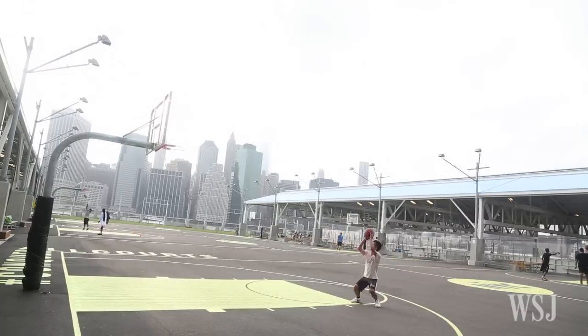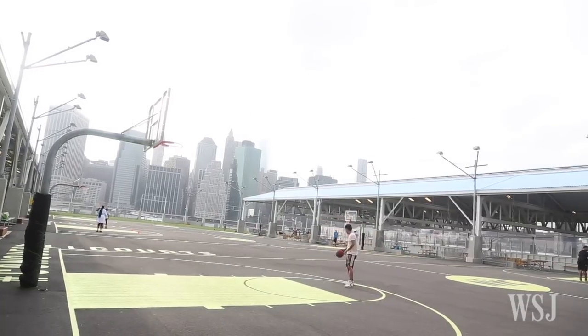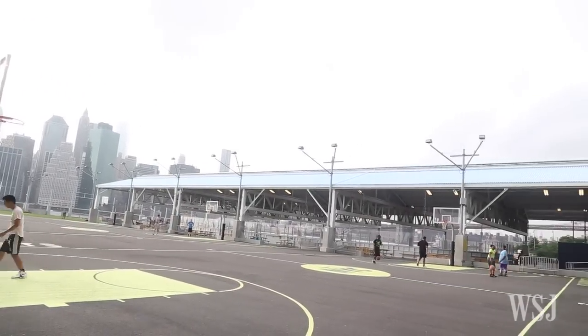Right now I'm at Brooklyn Bridge Park Pier 2. And out of more than 170 courts I visited, this was the only one to score a perfect 100.